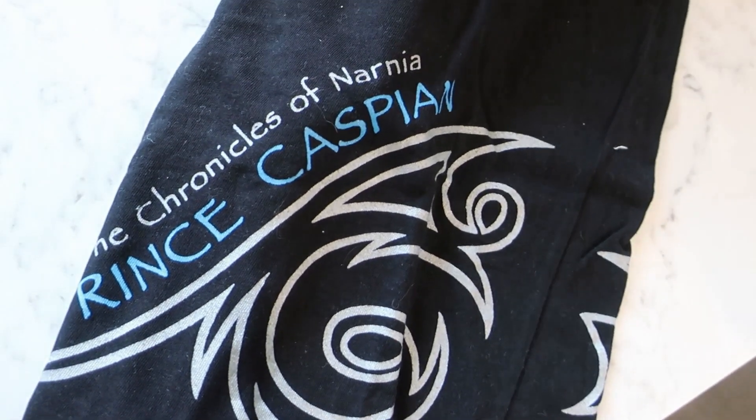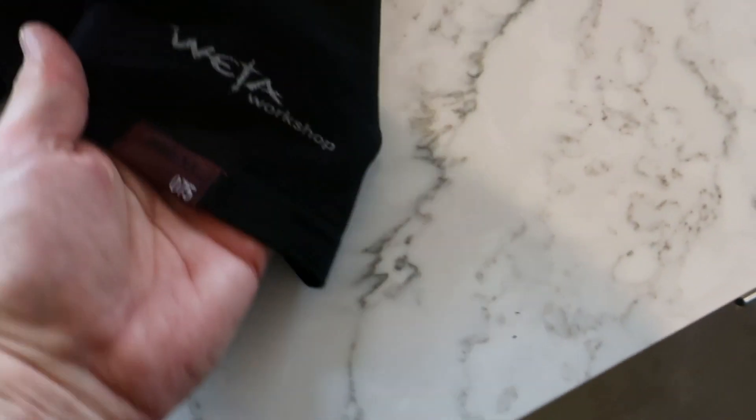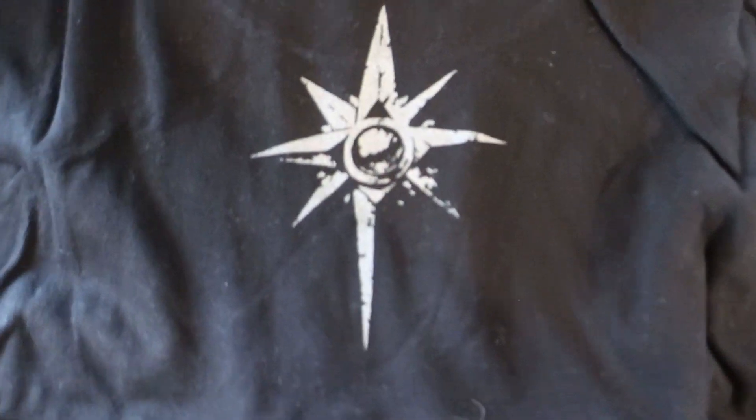Oh, here we go — Prince Caspian. Here's a Narnia shirt, Chronicles of Narnia. Awesome design on the Narnia films — I love the armor and the weapons. I did a lot of the scabbards for the swords for Narnia, and some bits and pieces for the White Witch — her little poison vial that she drops in the snow. So that's a Caspian one.